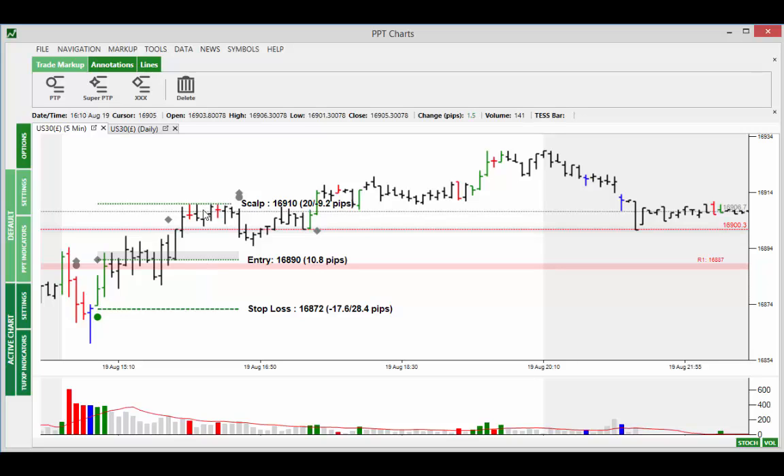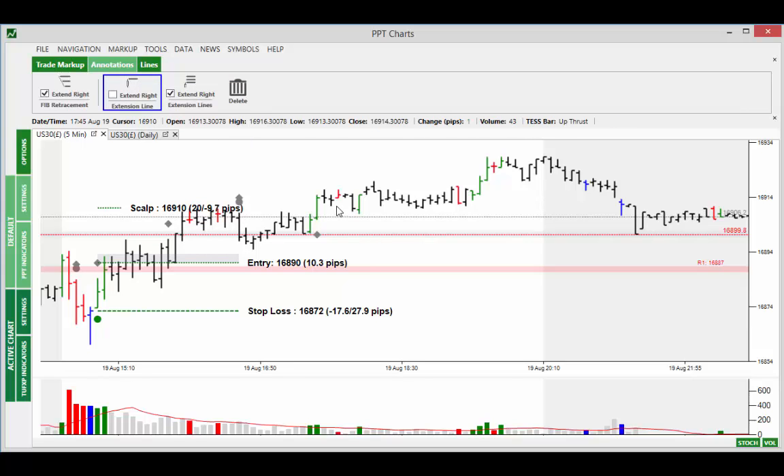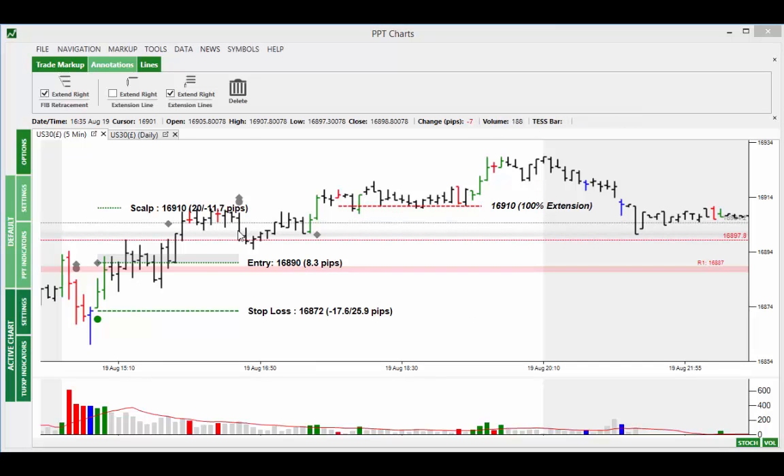So you've actually collected some. If it comes back down to break even, then you have collected some, and the other half allows you to keep fishing just in case a big one comes along. The market's through the scalp. If you'd have trailed on 100% of the weaknesses — going to the annotations, extensions and 100% — you will see that off this upthrust the market takes out this trade at around 16,910. The entry price is 16,890, which is exactly the same as the stop. So on this one there was only 20 pips available on this trade.